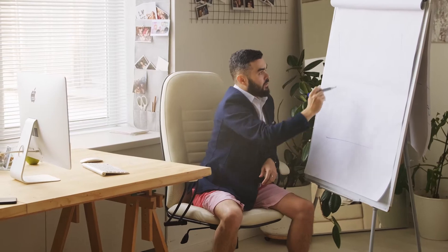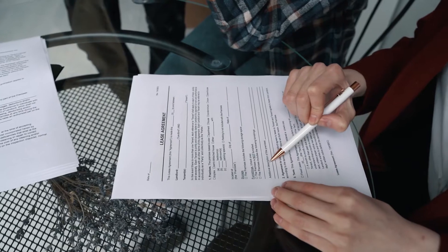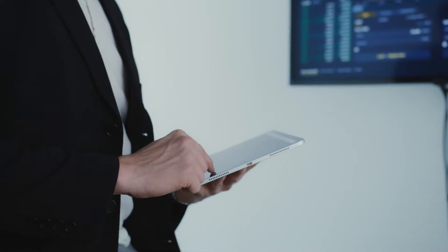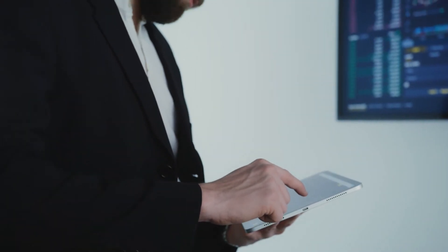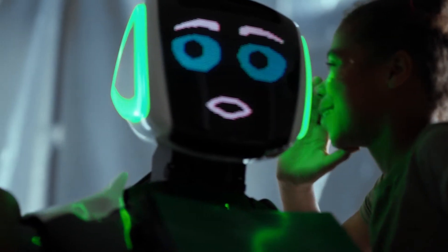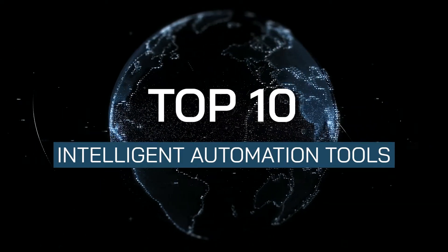Automation can help to streamline tasks and boost efficiency in any workplace. Rather than just following a preset selection of 'if this then that' guidelines, intelligent automation systems can actively evaluate a situation and choose intelligent next steps using AI and machine learning. Welcome to EM360.